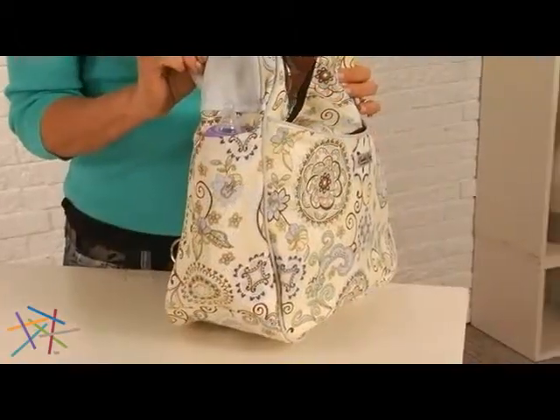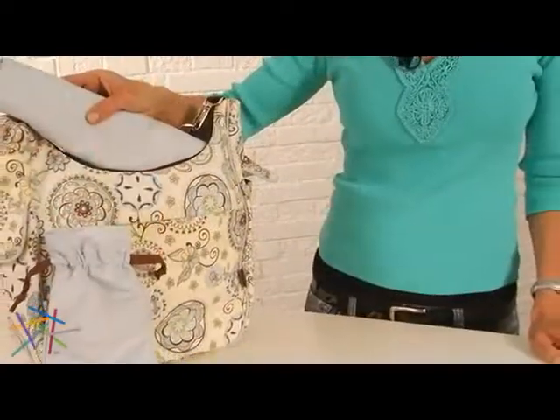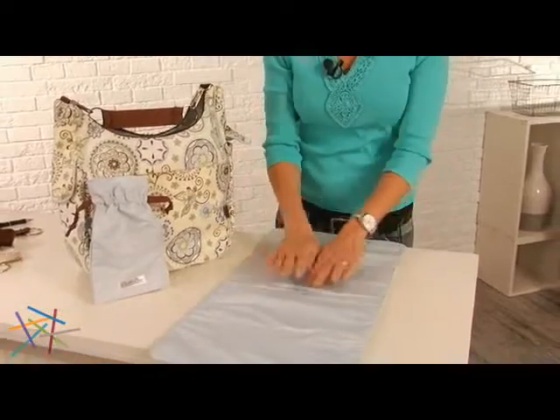Two side pockets for holding a bottle with magnetic closures. And finally, a removable changing pad, so you can change your baby wherever you are.